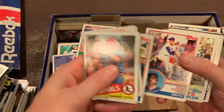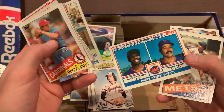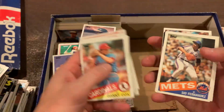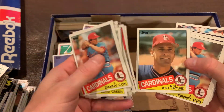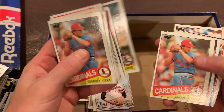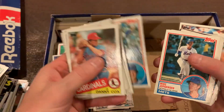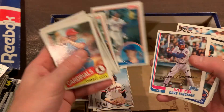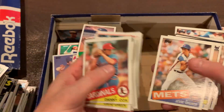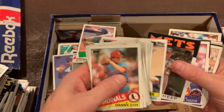Moving into the Mets — Mookie Wilson. Sid 'The Kid' Fernandez. Now back to the Cardinals — Art Howe before he became a manager. George Foster — he really had some good years in the 70s, maybe even early 80s too. Frank Howard.